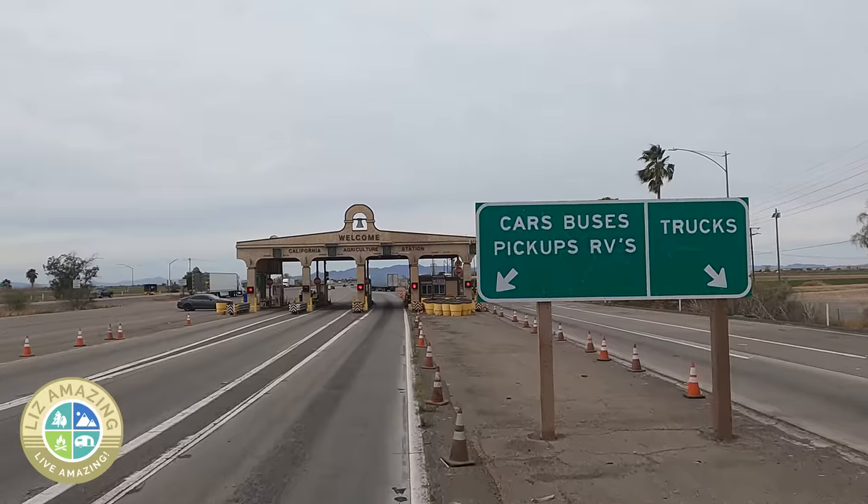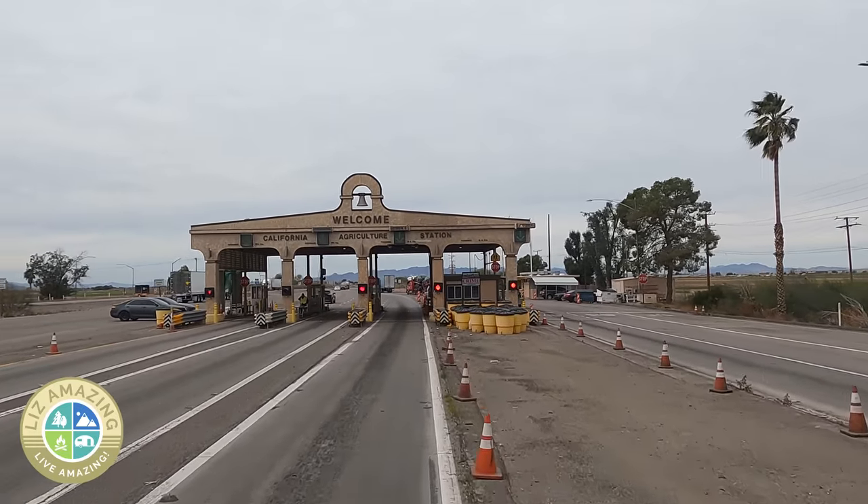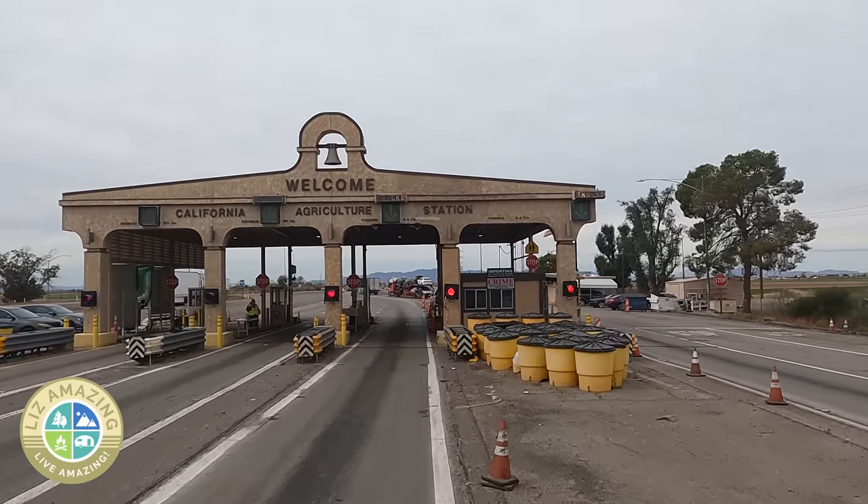Even if you don't cross the border, they'll have these border checks. And going into states like California, they have agricultural inspections. So I need to be able to open that window. I called a company and I learned that he offers a service that I'd never even heard of, and that is defogging windows.